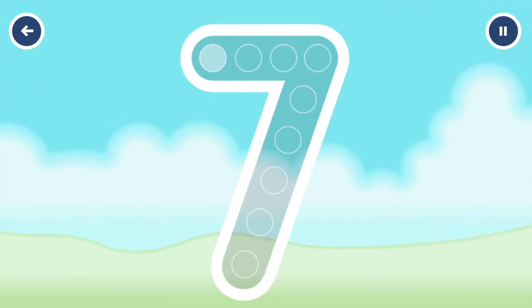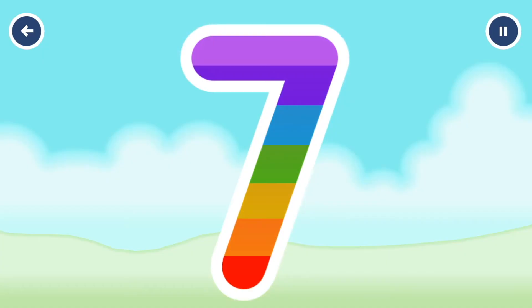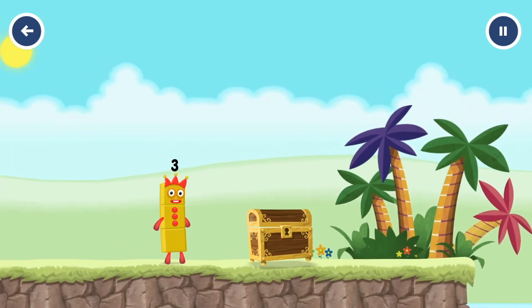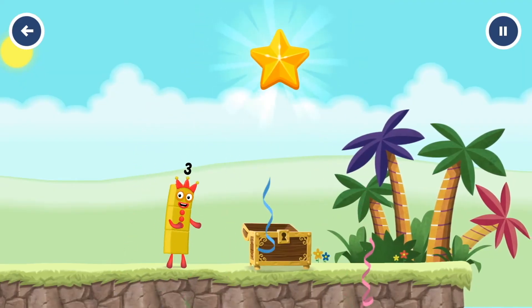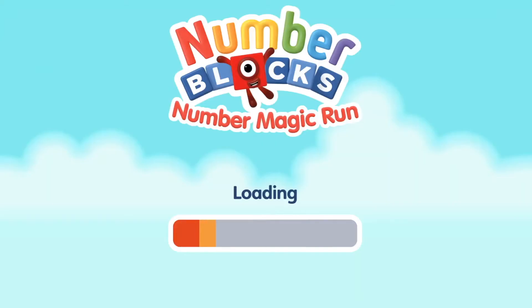Can you open the treasure chest by tracing the number? 7. You cracked it! Now you can join the treasure by tracing the number one. Well done! You found the treasure! Try another adventure next! Continue!